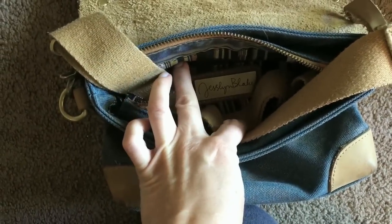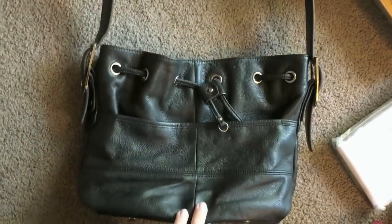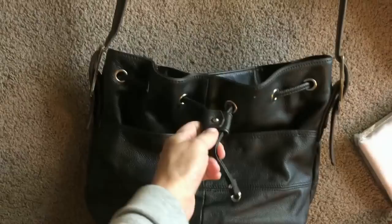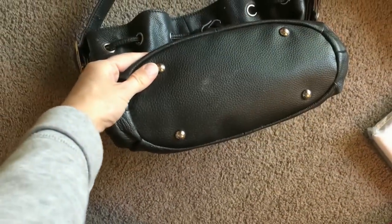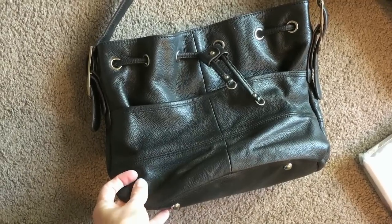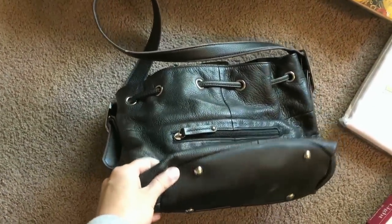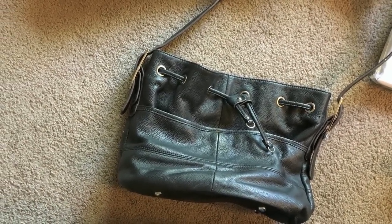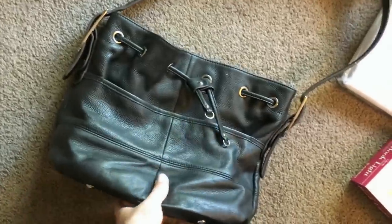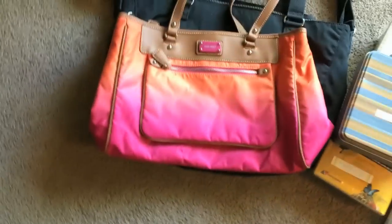The brand is Jessalyn Blake. Here's a Tignanello black leather shoulder bag, kind of like a bucket type. You can pull the straps. It does have a little bit of wear on the inside, some staining. I'll clean it up with a washcloth and maybe use some saddle soap to freshen up the leather. I can probably sell this bag for $30 to $40. I'm thinking I paid four or five dollars since it didn't have a price tag.